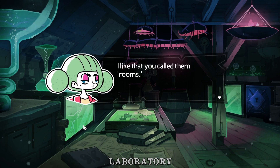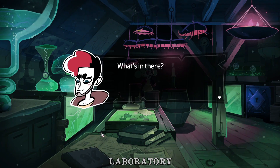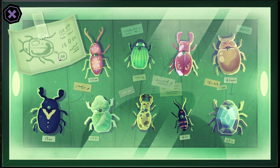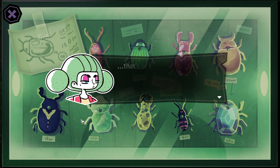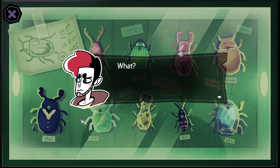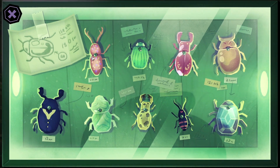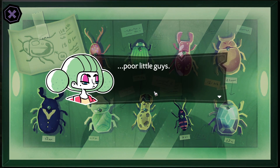I like that you call them rooms. Beetles. It's a little diagram of a beetle, with some incomprehensible notes scribbled next to it. That's weird. It looks really... normal. I guess in comparison to the rest of these it does, compared to the beetles behind the glass. Nine beetles, all different, all dead. Poor little guys.